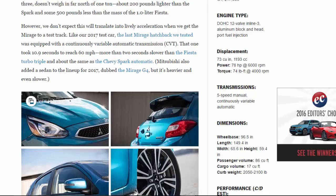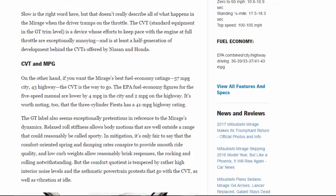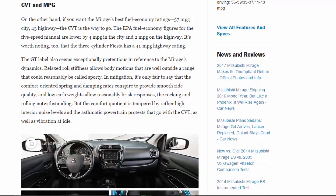The CVT, standard equipment in the GT trim, is a device whose efforts to keep pace with the engine at full throttle are exceptionally annoying — at least a half generation of development behind the CVTs offered by Nissan and Honda. On the other hand, if you want the Mirage's best fuel economy — 37 MPG city, 43 highway — the CVT is the way to go. The five-speed manual ratings are lower by 4 MPG city and 2 MPG highway. The three-cylinder Fiesta also has a 41 MPG highway rating.